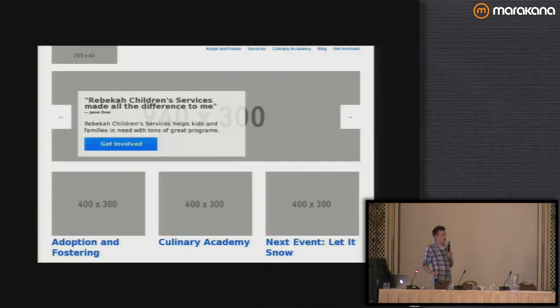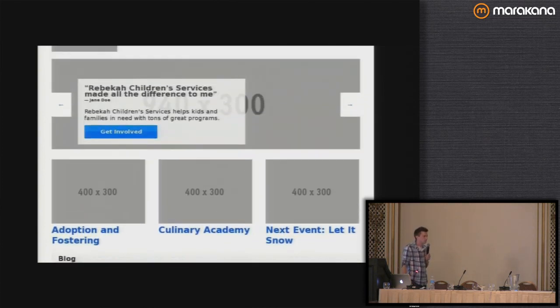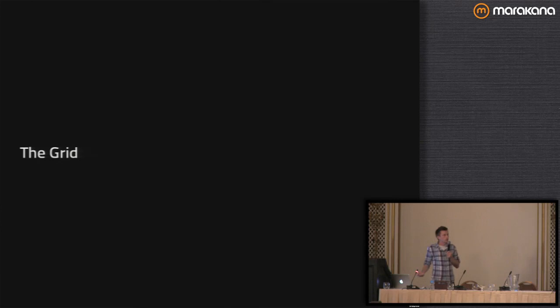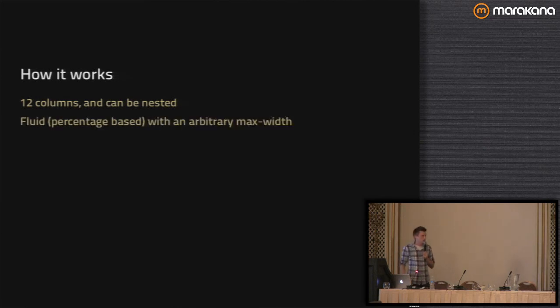This is what we're looking at in the Foundation code. There's only, I think, one line of presentational CSS on top of the Foundation framework that creates that box inlaid in the hero unit on top — everything else is laid out using the Foundation grid. Our grid has 12 columns that you can nest. It's a fluid grid because we're doing responsive design, and it has an arbitrary max width, so on really large devices we're not going to blow the grid all the way out. But if you want to go full width, you can just take one line of CSS and say max-width: auto.